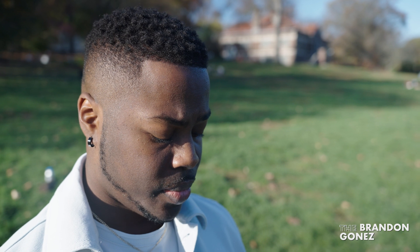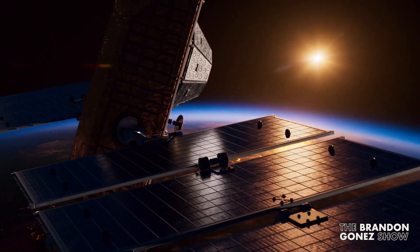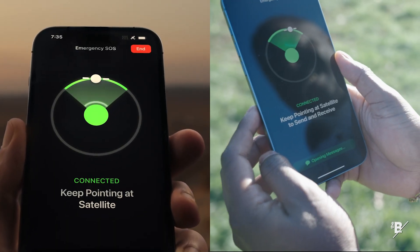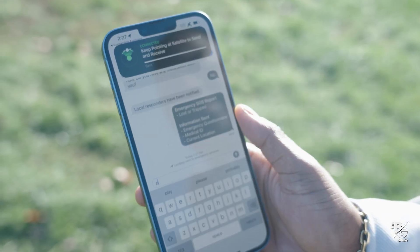What's really cool about this service is that it works off of satellites floating in space. So when it's time to use the feature, you want to make sure that your phone connects to that satellite. Basically, this screen will pop up on your phone and you just have to shift your body to ensure that the satellite is in range.